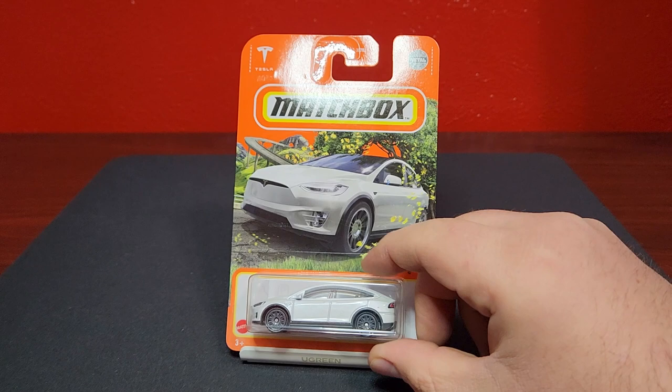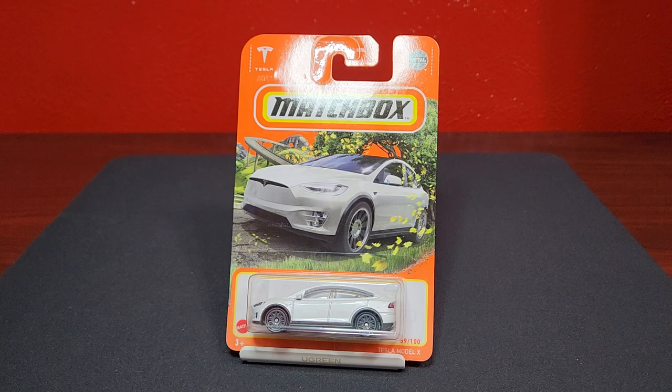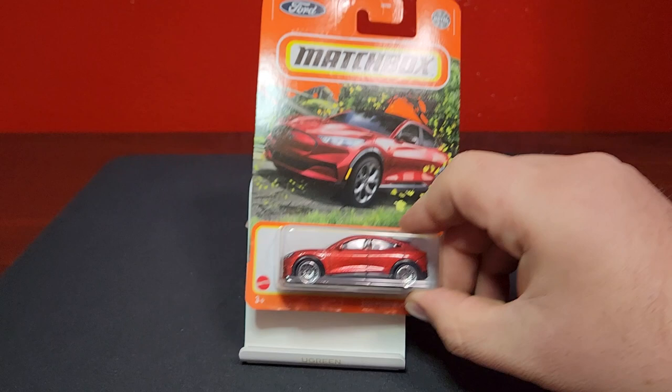This is another color for the Tesla Model X, in white — number 59 of 100. Looks a lot better than the red in my opinion. I think the white one looks pretty dang good.